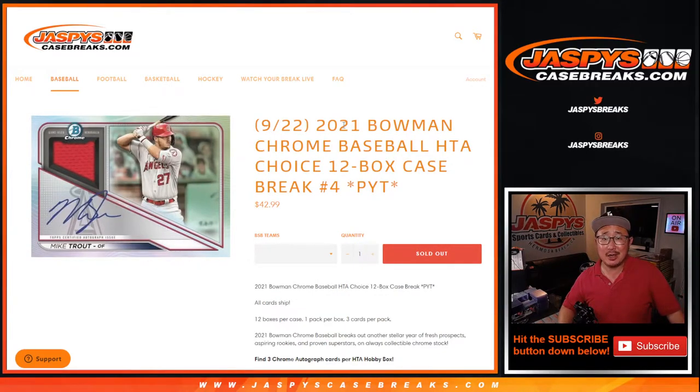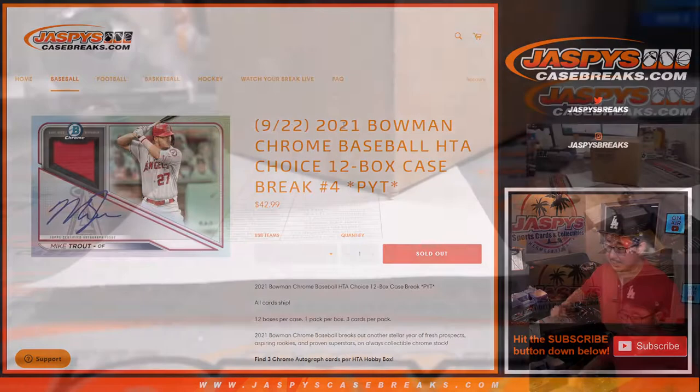Hi everyone, Joe for JaspisCaseBreaks.com coming at you with 2021 Bowman Chrome Baseball HGA Choice Edition, all autos only, 12 box, pick your team, number 4 from JaspisCaseBreaks.com.